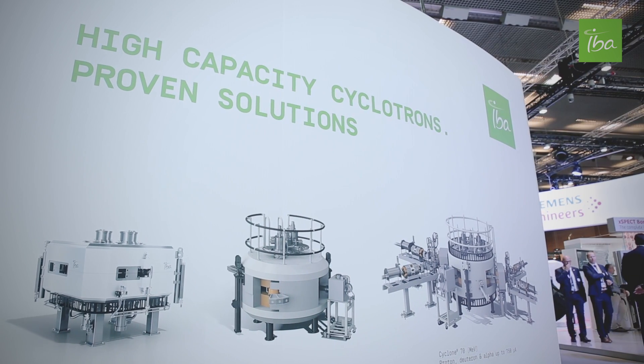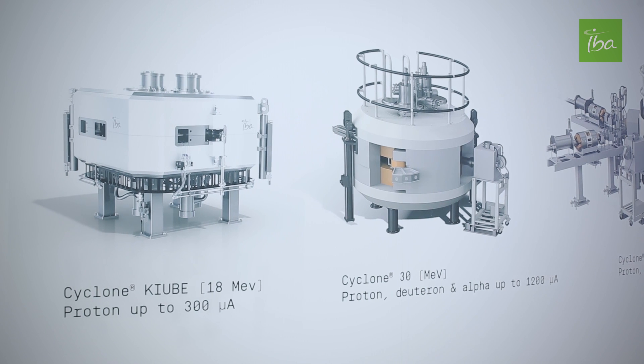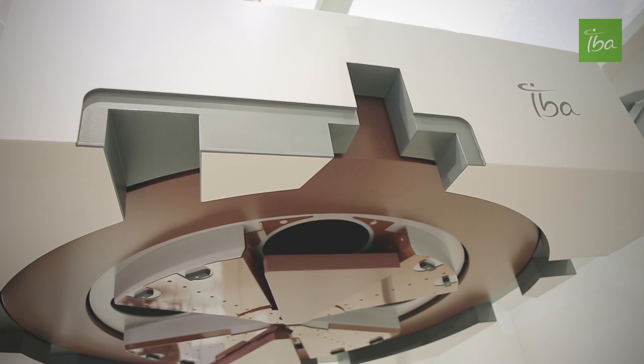It looks like being in the business for a very long time — the more activity you have, the more flexibility you have. And IBA has done some things that make their cyclotron very reliable. So that amount of activity would change how you would look at the number of cyclotrons you have, and also your distribution distance.